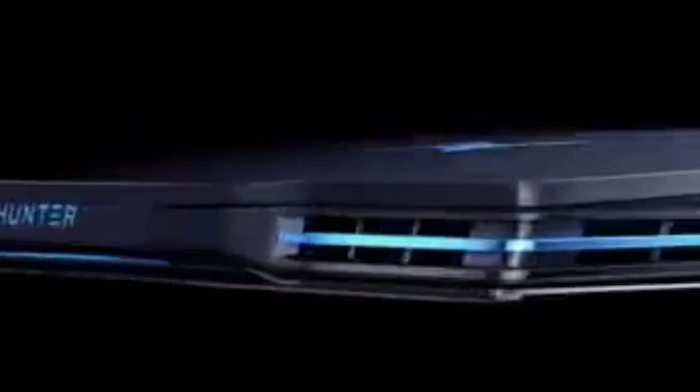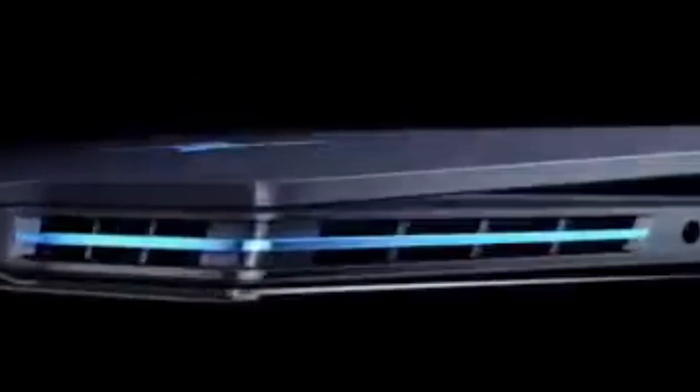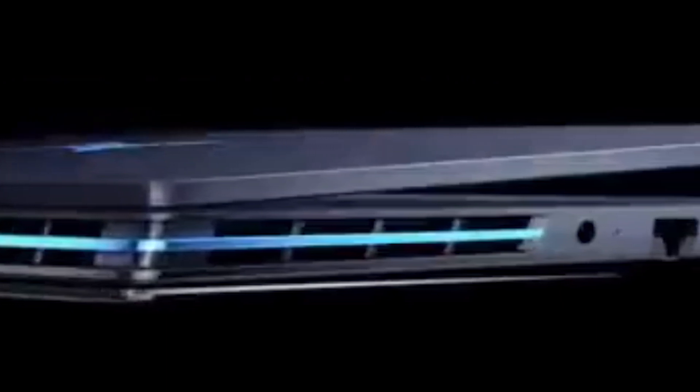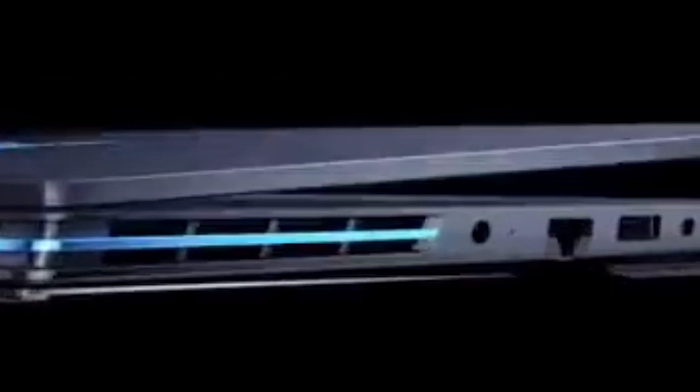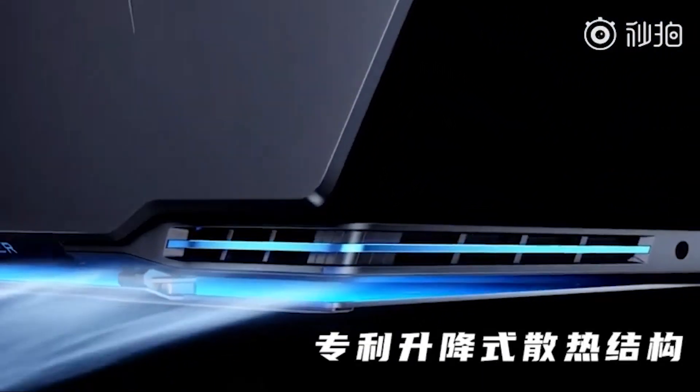It looks just like the rear of a sports car. Also, a minor detail — we can also see the ports on the laptop. There is a LAN port, hopefully gigabit, with a USB Type-A port, hopefully Gen 3.1, and there is a headphone jack as well. The fourth port looks like a power port, but I could be wrong about that.